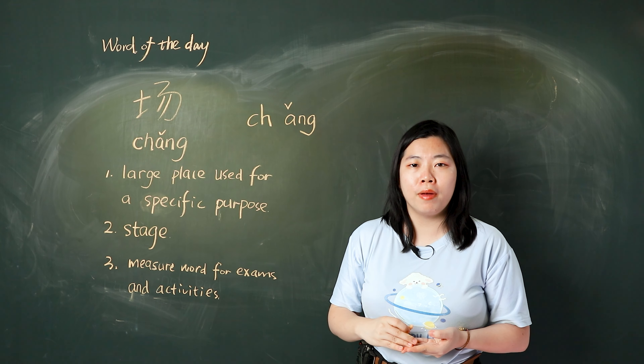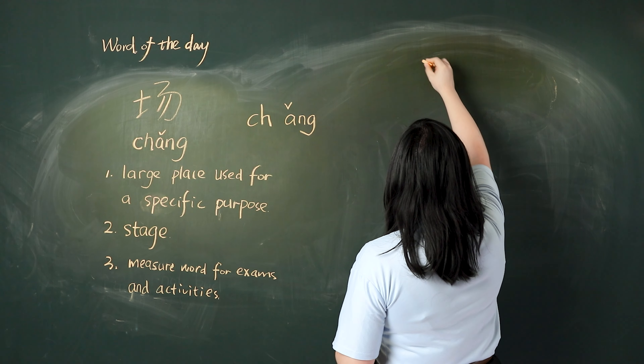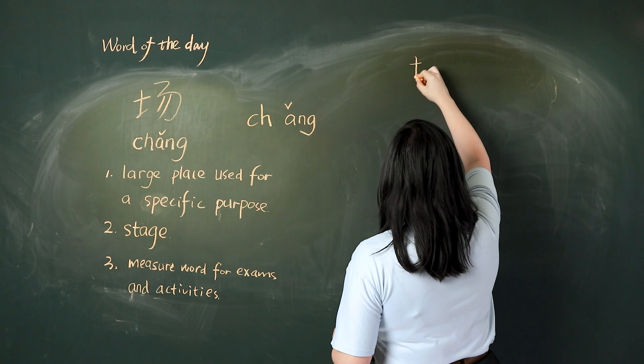Now, let's write it. 我们一起写 — the strokes are: 横, 竖, 提.